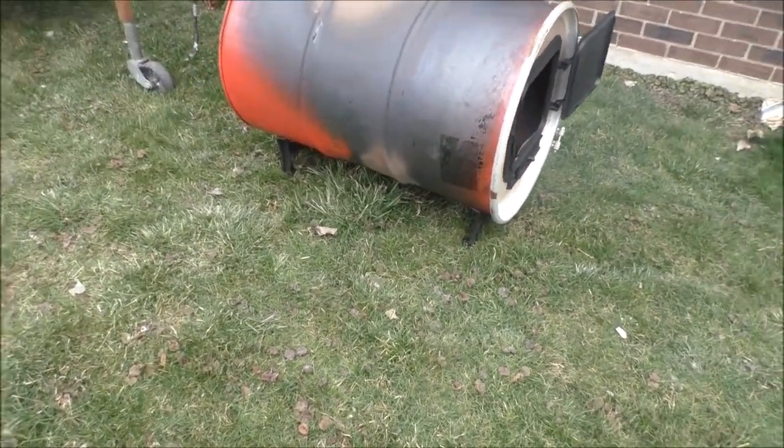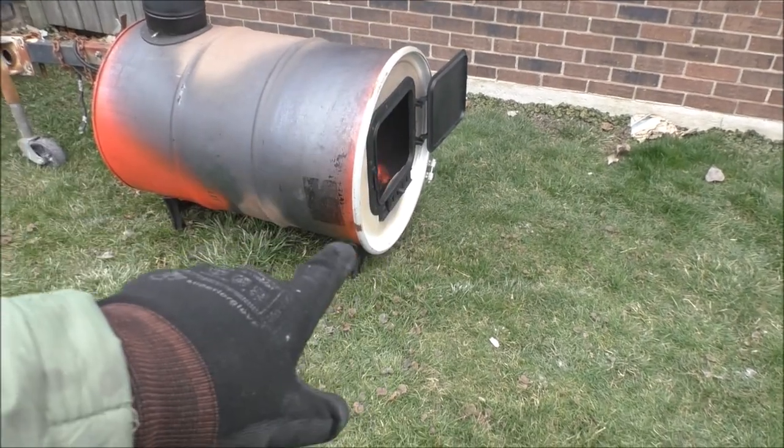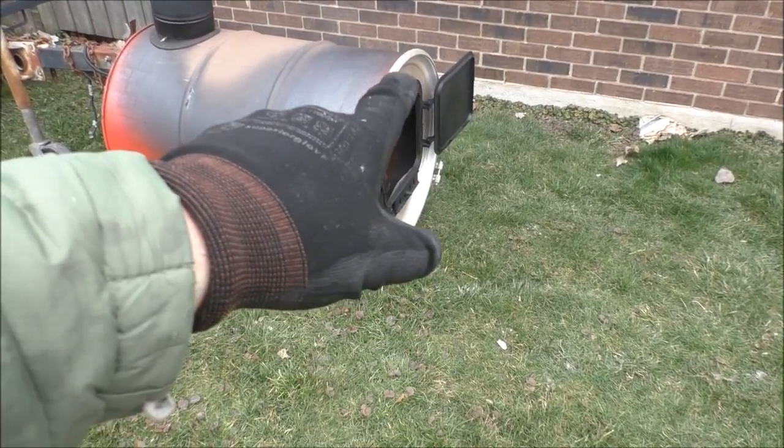Just with that door open I'm able to see the lid starting to get some of that paint off, browning up over there.